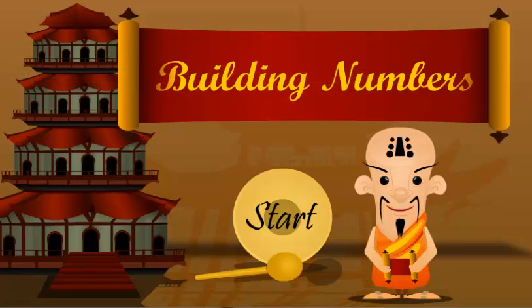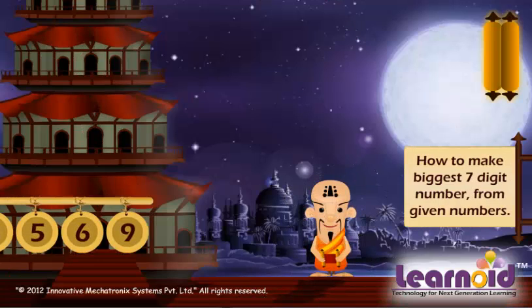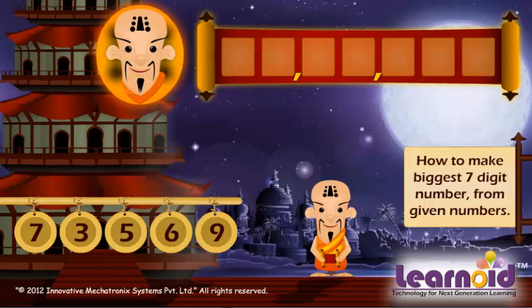Today we will learn how to build numbers. My name is Jiang Zim. I will help you in building a 7-digit biggest number.